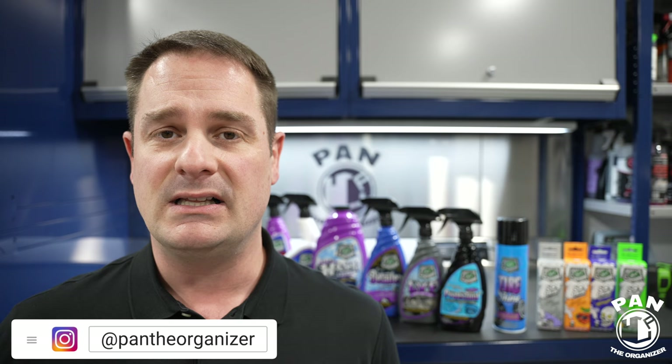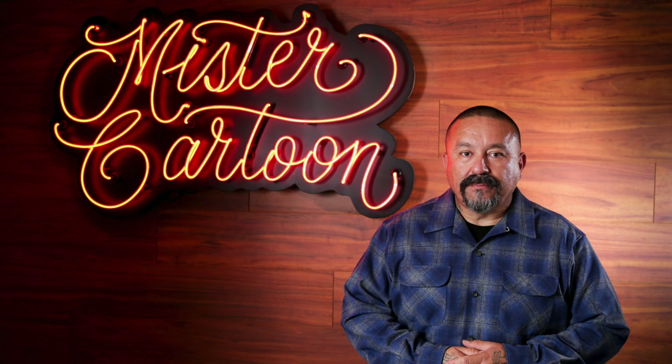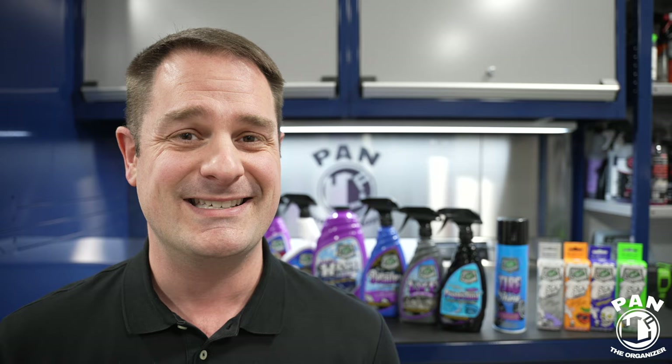Hey, what's up guys? Welcome to another episode of Pan the Organizer. Today I'm proud to unveil a new lineup of car care products, which is a collaboration between Turtle Wax and Mr. Cartoon himself — the legendary LA artist known worldwide for his tattoos, his automotive art, and his graphic design.